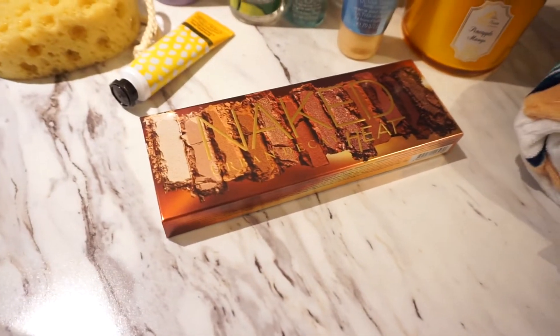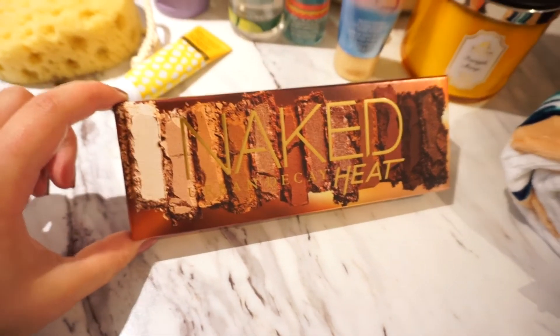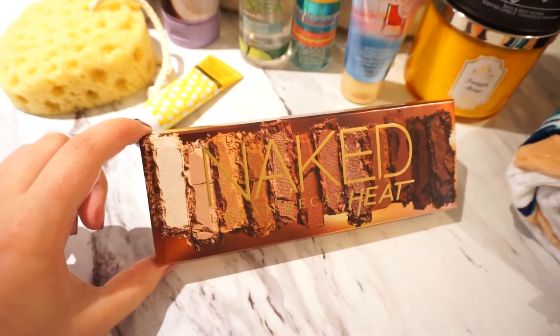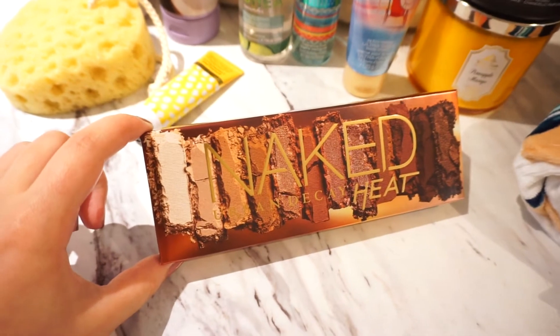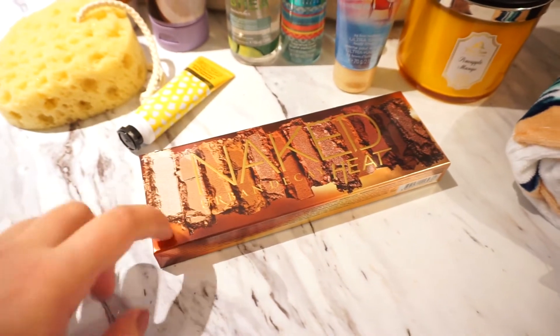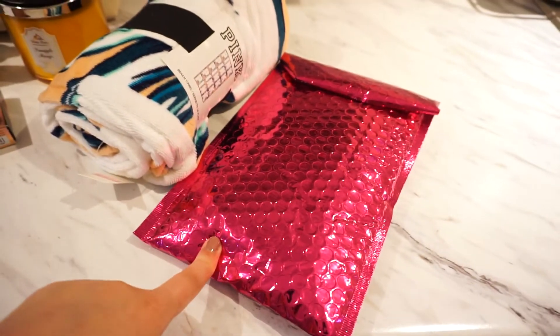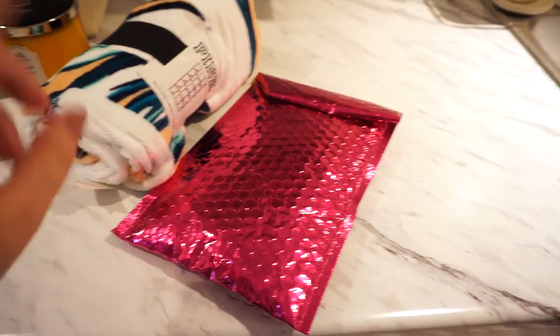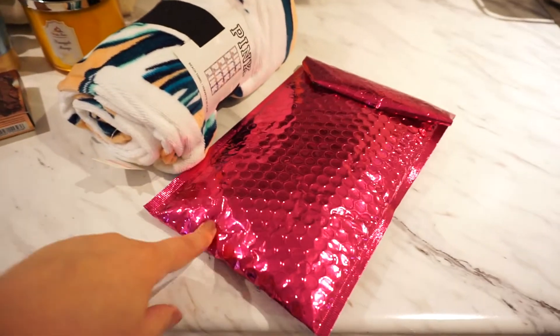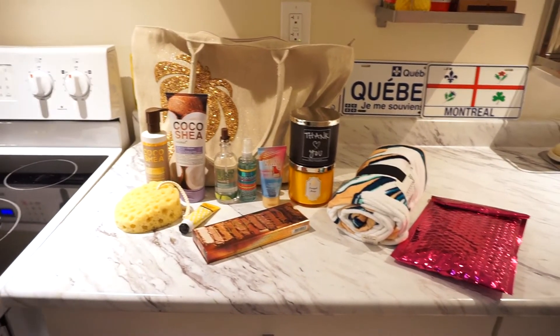This week I happened to be in Sephora and the new Urban Decay Naked Heat palette was in stock, so I picked it up. I swatched it and it looked really beautiful. Tomorrow I'm going to film a tutorial using this palette, so keep an eye out for that. Also this week my Ipsy Glam Bag came in, and that's what I'm going to film today — the unboxing and try-on.